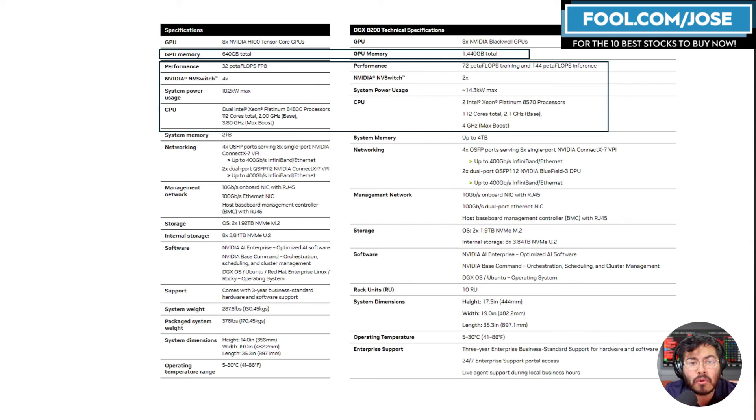System power for the B200 is roughly 14.3 kilowatts versus 10.2 for the H100. Even though there's an increase in power, it's not proportional to the performance increase, so the performance-to-power ratio improves significantly right off the bat.